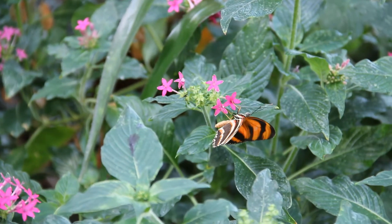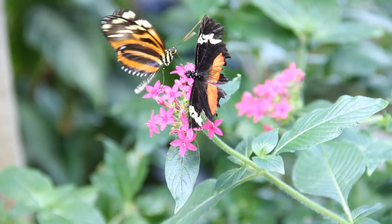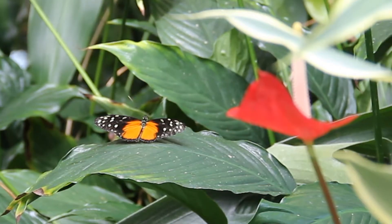Here, visitors can enjoy a variety of species from around the planet. New shipments of chrysalides arrive and emerge every week, delighting and inspiring young and old alike.